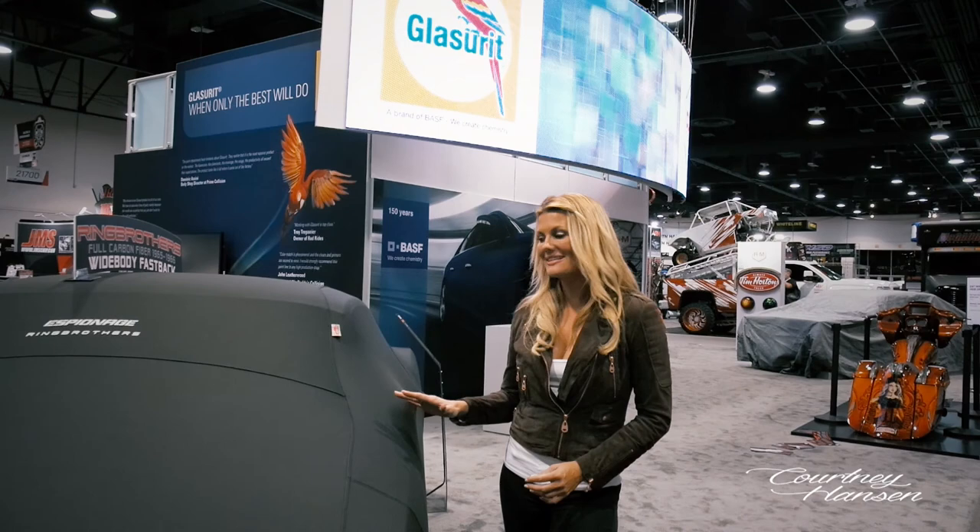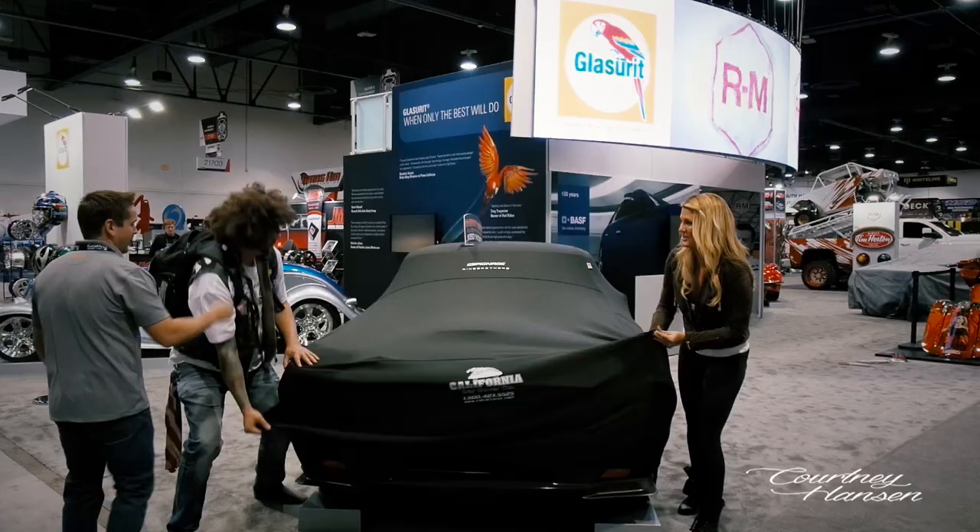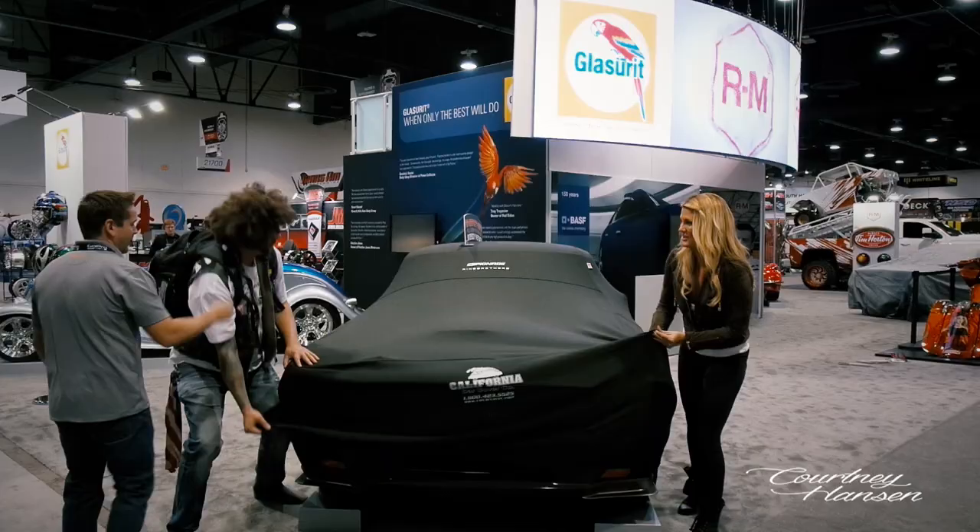Earlier I saw Jim and asked him about the car, and he said, 'Courtney, go ahead and unveil it After Hours.' I said, 'Jim, are you serious?' He said, 'I'm serious — just unveil it yourself. Look at it, take photos, and cover it back up.' Jim said we could do it. Nice and slow. Jim told us to do it — I witnessed it, Jim!